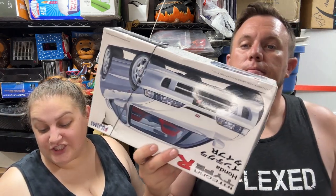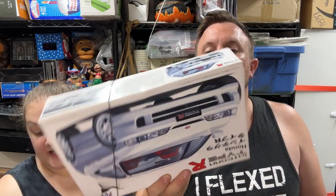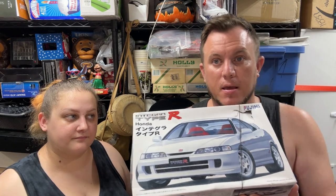Next up, a Fujimi Honda Integra Type R model kit — open but looks to be complete — sold for $60 shipped. Someone offered $20 on it the other day and I'm glad I didn't take it. With model kits, be careful if they're open: make sure all the pieces are there. A very rare set will still sell even incomplete, but you'll usually get less.